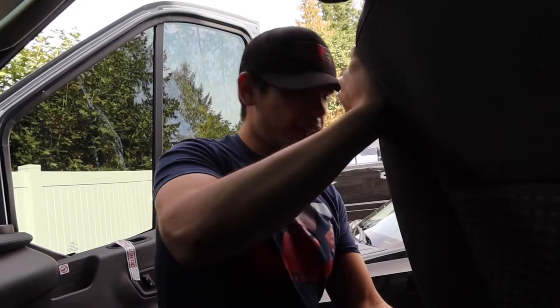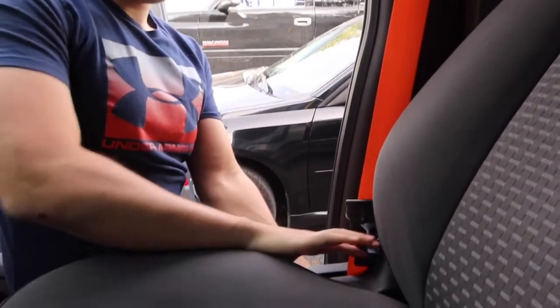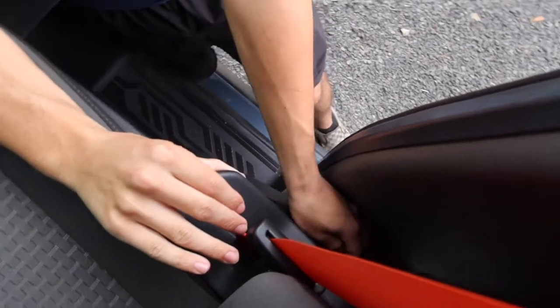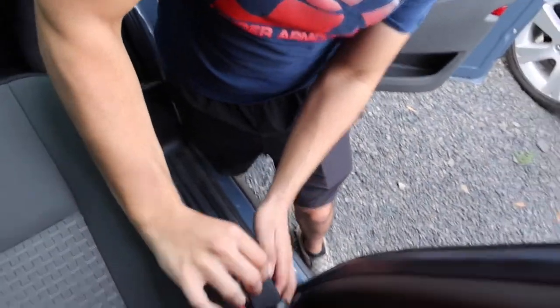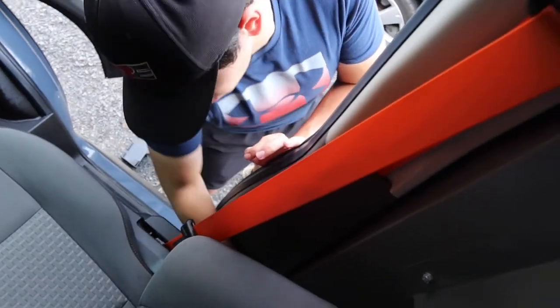We only got one smashed thumb but I think we did it. There she goes — we got one bolt right there. Now we gotta pop this big old juicy trim piece off.